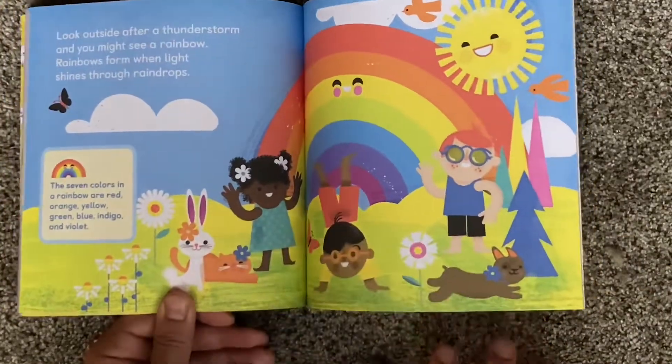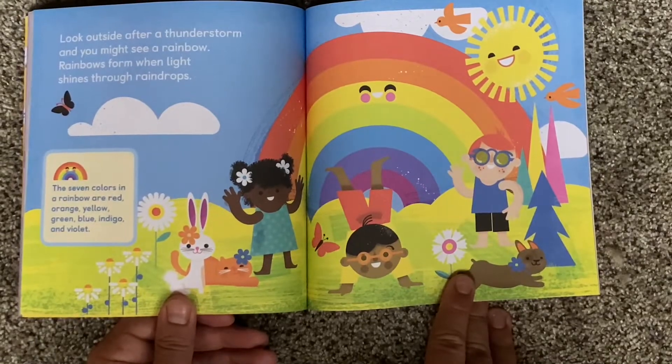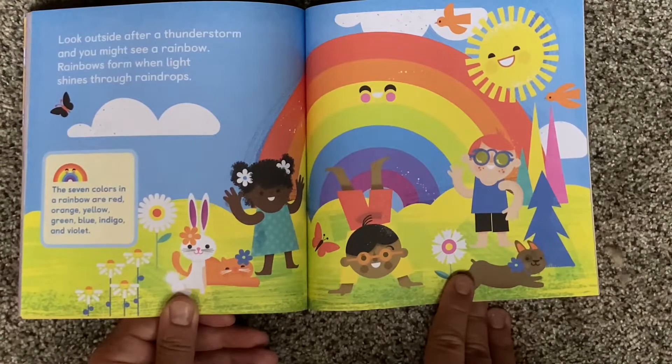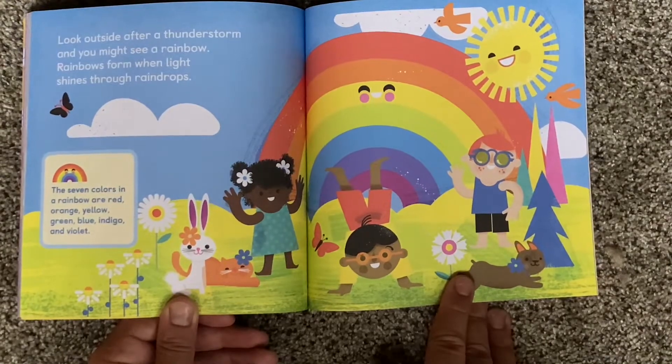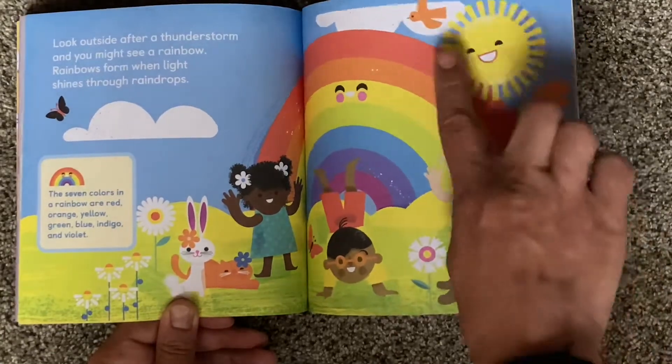Look outside after a thunderstorm and you might see a rainbow. Rainbows form when light shines through raindrops. The seven colors in a rainbow are red, orange, yellow, green, blue, indigo, and violet. Can you find all of those colors on this rainbow?